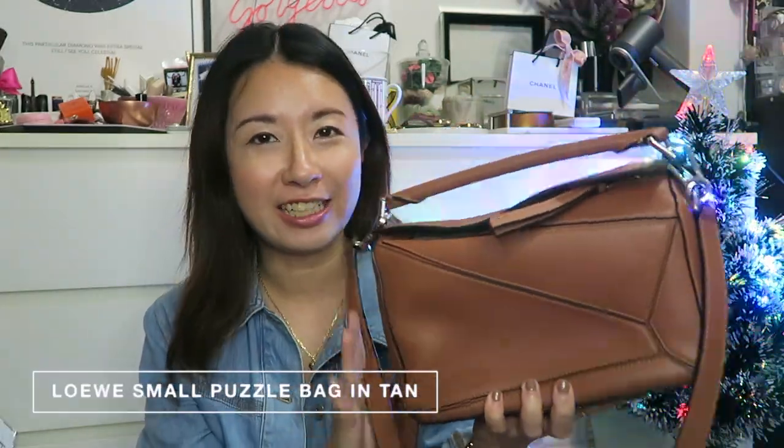Just to switch things up a little bit, the third bag is a non-black bag — it's none other than my Loewe Puzzle bag. I really like this bag a lot. This is in the small size, which doesn't come with any feet — I believe the medium size comes with feet. This is also one of my rare bags that has silver hardware, because unfortunately this bag only comes in silver hardware. They have since implemented a similar colour in gold hardware, which I like, but I already had this in my collection so I wasn't keen on switching it out.